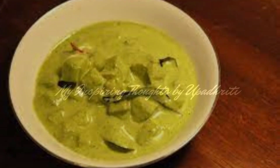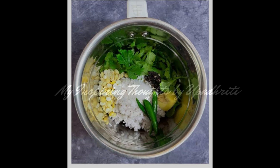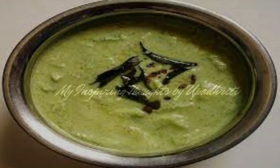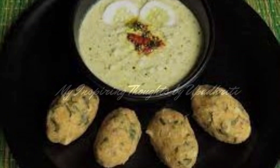Sottakai Hasi Majjiga Huli is a cucumber-based yogurt sambar that also includes coconut, green chilies, cilantro, and fried Bengal gram dal. The unique taste comes from the fried fenugreek seeds.